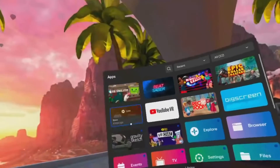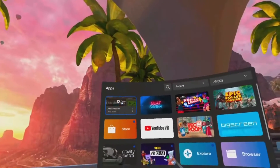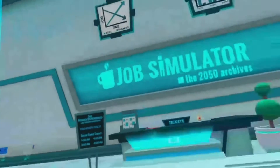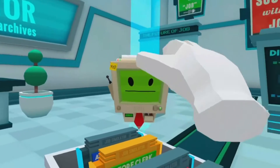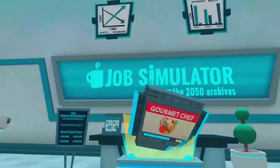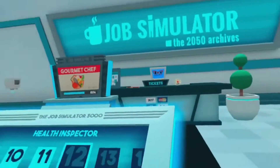No, let me just get another job. Job Simulator — hello human, grab a cartridge from the tray and let's get to work. Gourmet chef! I'm gonna be a gourmet chef. I'm gonna chop celery.